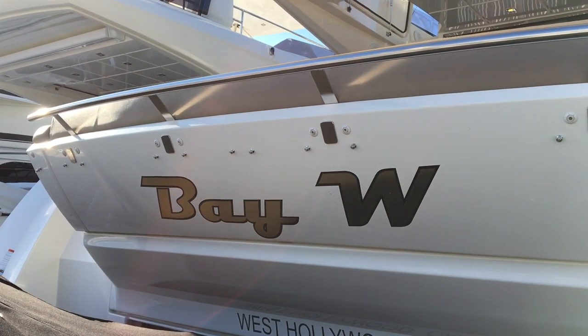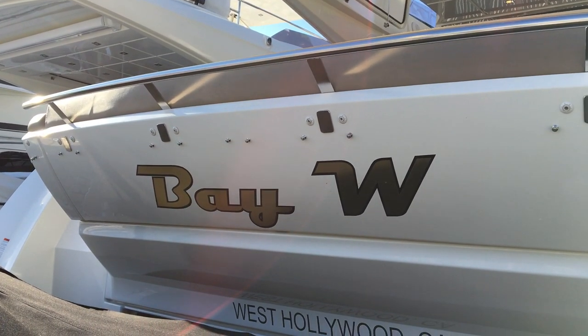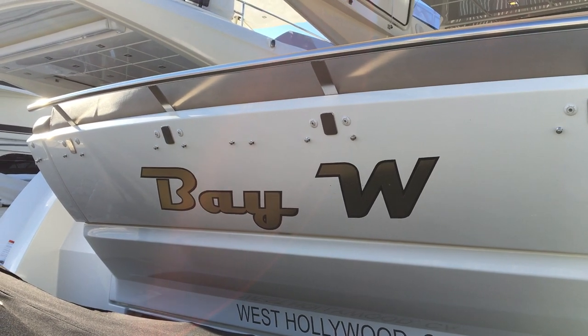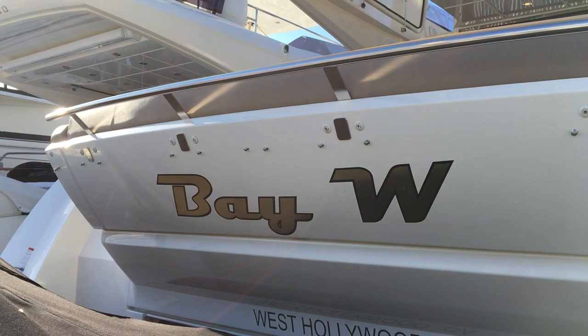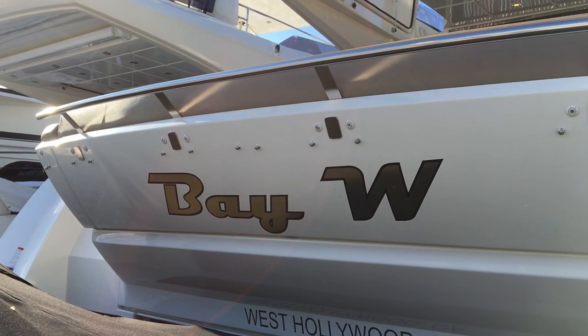Hi, you're here with Sean Mermeloid at Bayport Yachts in beautiful Newport Beach, California. We'll give you a walkthrough video on BayW, a 2015 Prestige 550 flybridge.